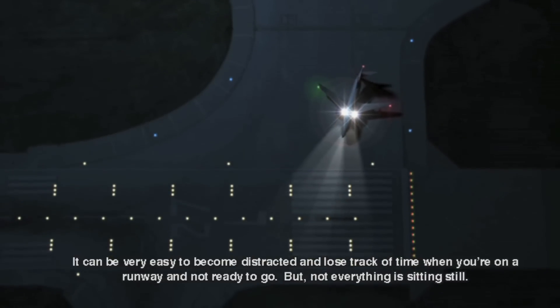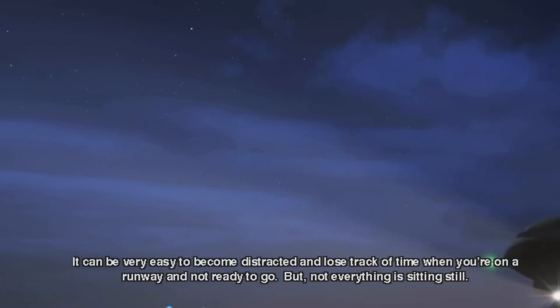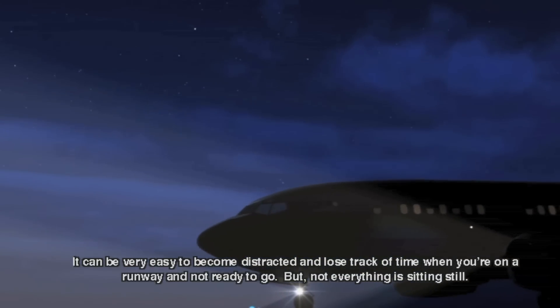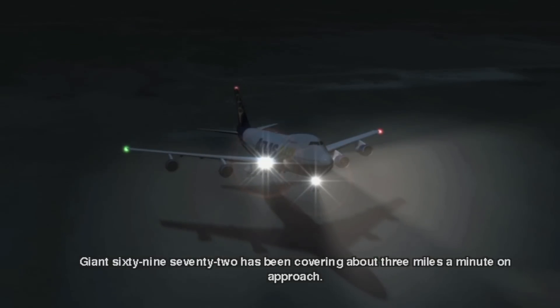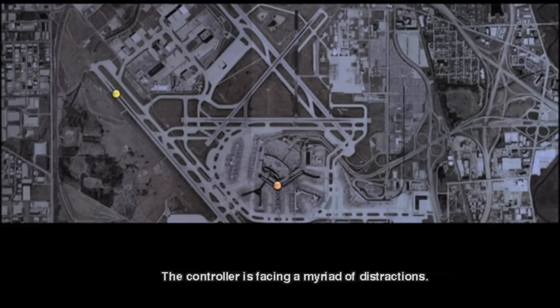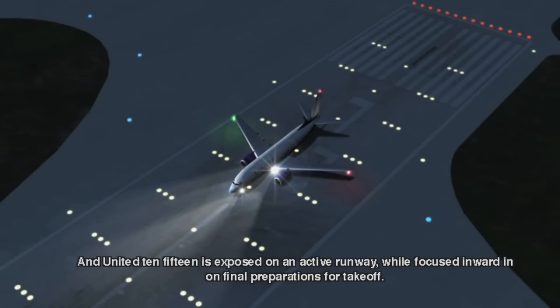It can be very easy to become distracted and lose track of time when you're on a runway and not ready to go. But not everything is sitting still. Giant 6972 has been covering about 3 miles a minute on approach. The controller is facing a myriad of distractions, and United 1015 is exposed on an active runway while focused inward on final preparations for takeoff.